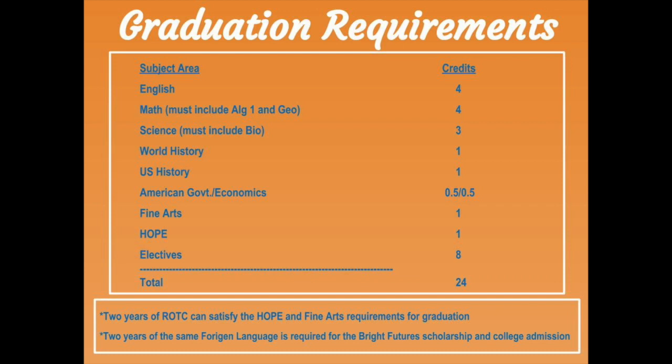In lieu of HOPE and the fine arts requirement, a student can take two years of ROTC. Foreign language is not required for graduation. However, if you want to qualify for the Bright Futures Scholarship and college admissions, you will need to take and pass two years of the same foreign language.